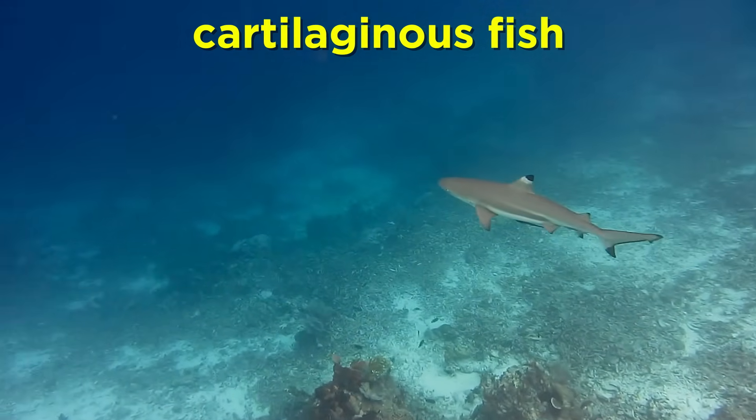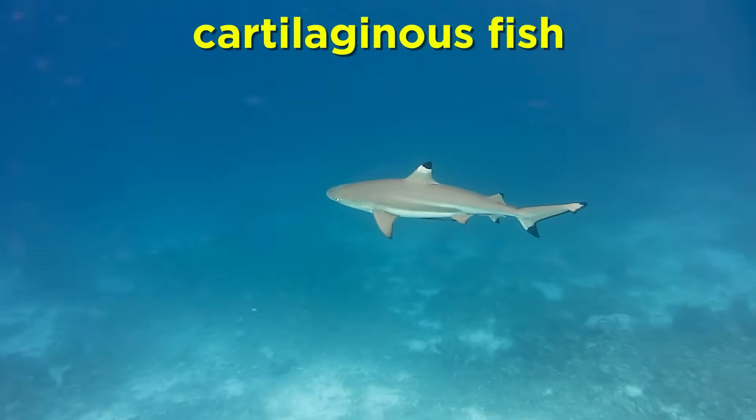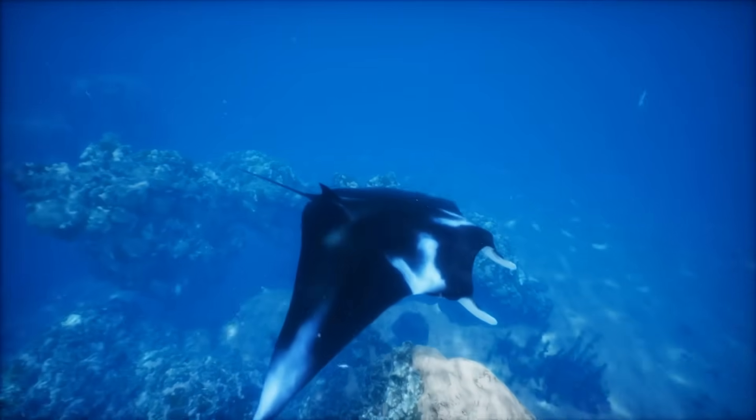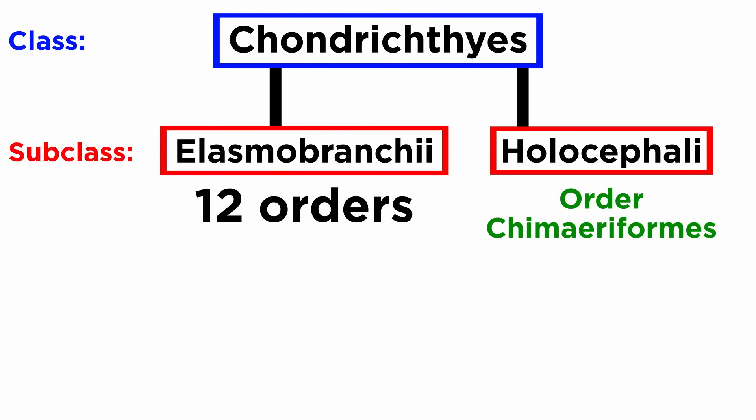In the previous tutorial, we introduced the cartilaginous fish in terms of their form and function. Now let's go over their diversity and spend some time summarizing each of their orders. As we mentioned, class Chondrichthyes is split between the subclasses Elasmobranchii and Holocephali. Though there are 12 orders of subclass Elasmobranchii, there is only one extant order of Holocephali, Chimeriformes, so let's start there.